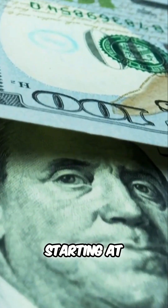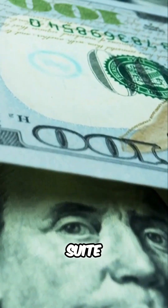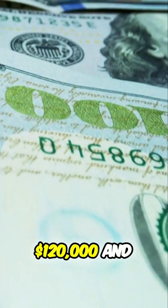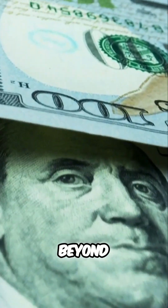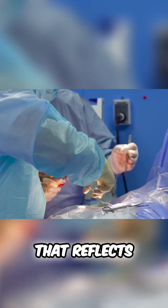Pay range: starting at a precise $65,000. And as you become an orchestrator of the surgical suite, that figure can rise to over $120,000 and beyond. Your expertise in surgical support deserves a paycheck that reflects that.